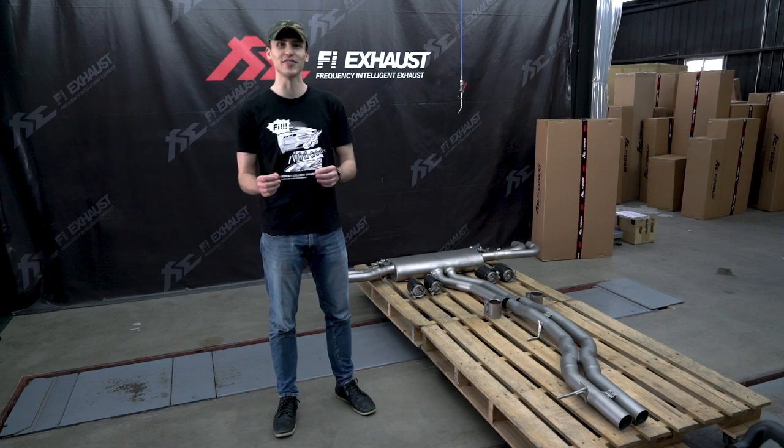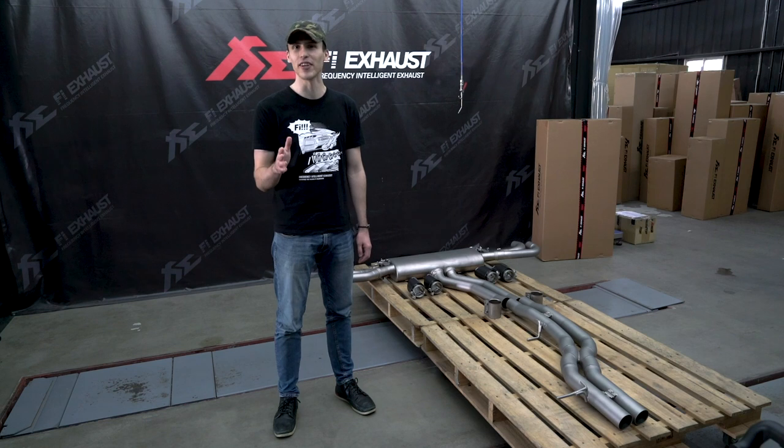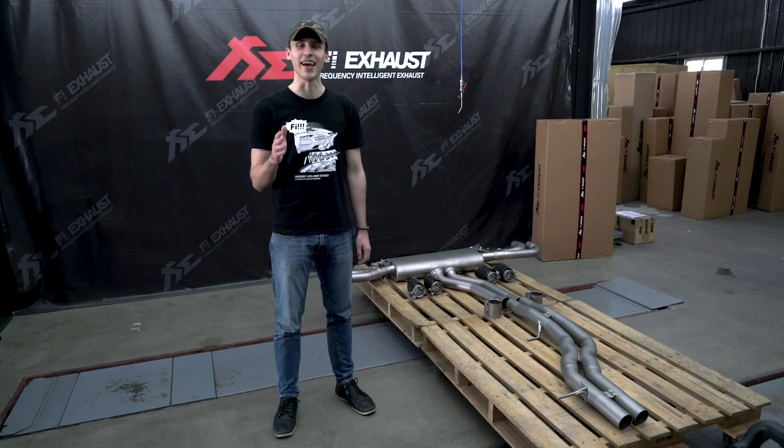We have developed a high performance exhaust system made purely out of high quality titanium material, which significantly reduces weight and adds a crisp exotic note to the exhaust sound.